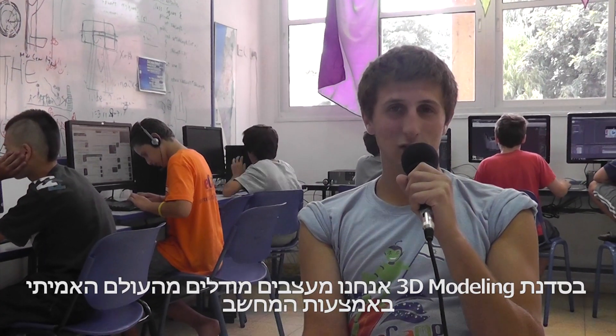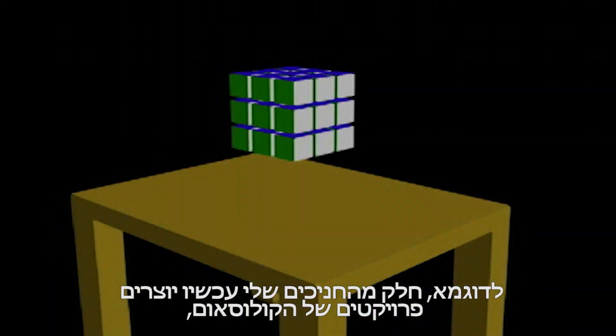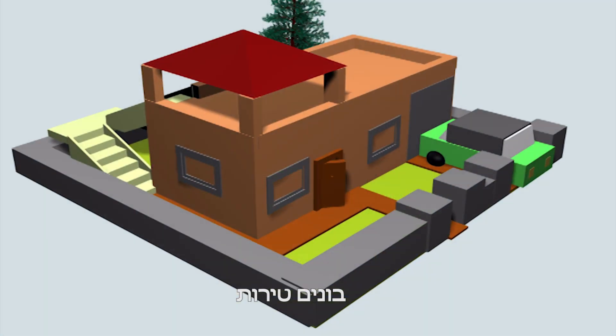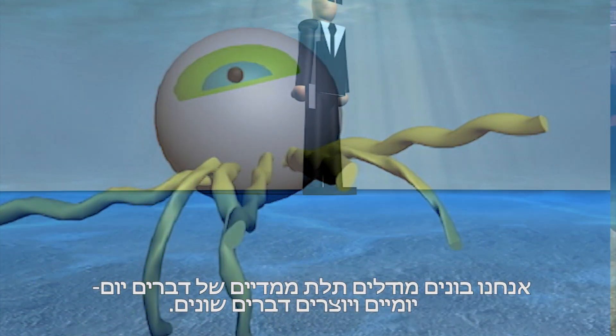Here in 3D Modeling, we design things that are in the real world on a computer. For example, some of my kids right now are working on projects like the Coliseum, animating a ping pong game, building castles, building iPhones — doing some really sweet stuff on the computer. We are building 3D models every day while building something else.